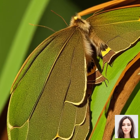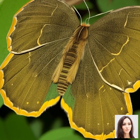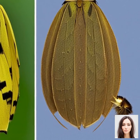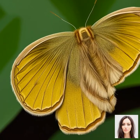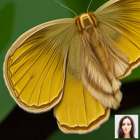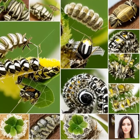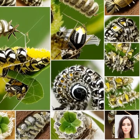This cocoon acts as a protective shell where the silkworm will undergo its transformation. Inside this cocoon, the silkworm is not just sitting idle. It's undergoing a mind-boggling process called metamorphosis. Over a period of two weeks, the silkworm transforms into a moth. Finally, the silkworm breaks free from its cocoon, ready to begin the cycle all over again, starting with laying eggs.